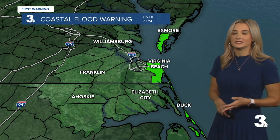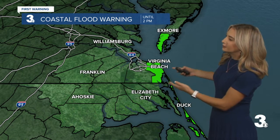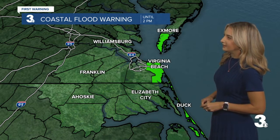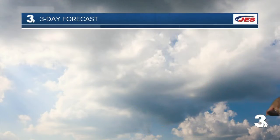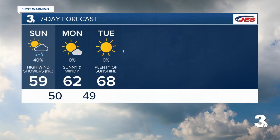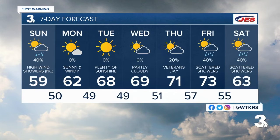A coastal flood warning is in effect until 2 p.m. today for Virginia Beach, Currituck, and Dare County. Here's the next three days: we have the wind and a few showers today, 59 degrees. Monday is 62, sunny and windy. Plenty of sunshine heading into Tuesday with a high of 68. Partly cloudy on Wednesday.